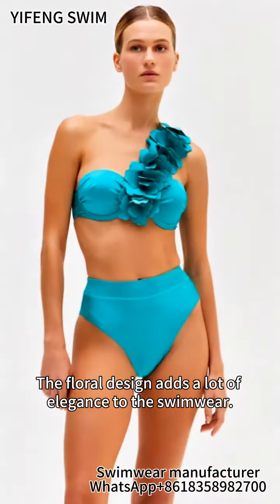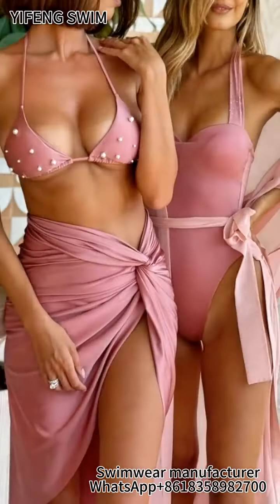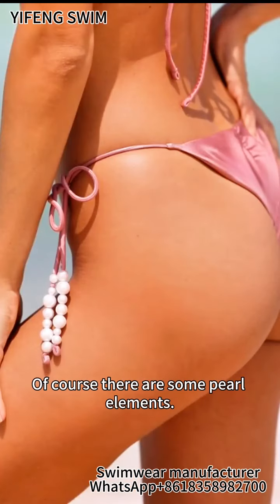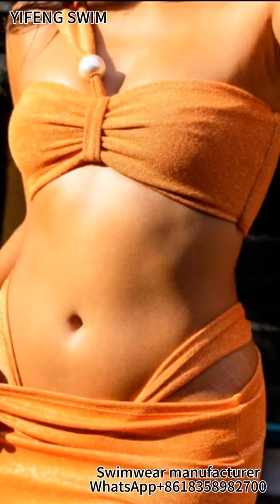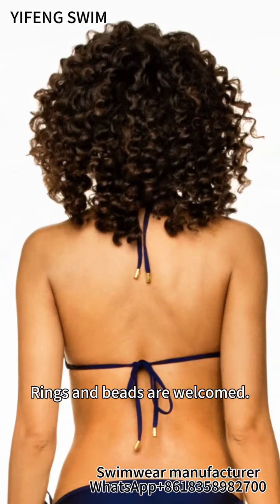The floral design adds a lot of elegance to the swimwear. Of course, there are some pearl elements. Rings and beads are welcomed.